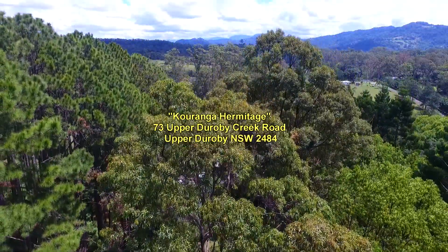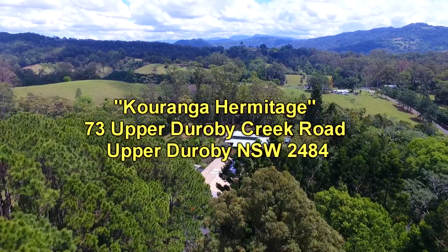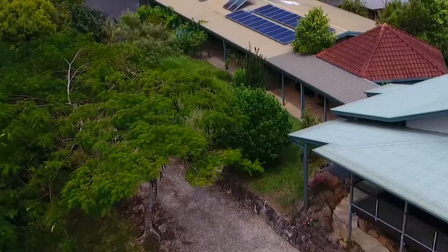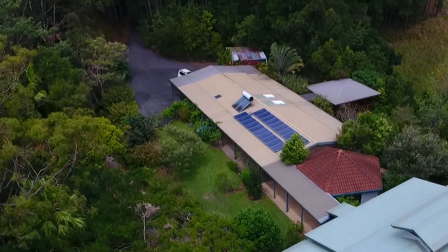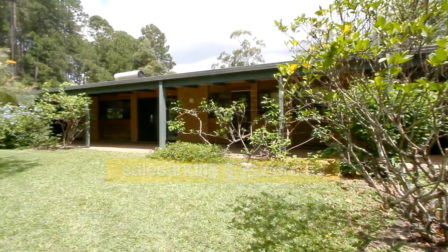Welcome to another Kings of Sales and Rentals property video presentation. This time we're showcasing Karenga Hermitage at 73 Upper Doroby Creek Road, Upper Doroby. It was once a private health retreat. Currently there are two houses on the property and we're releasing one of them, as circled here. So if you're looking for a large house in a country setting, this could be for you.